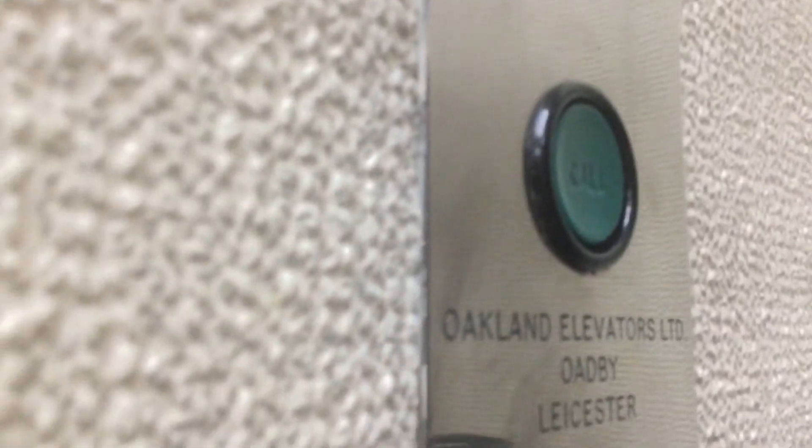I'm in WH Smith's today and I've found a gated old lift. Judging by this sign here, it's an Oakland. Old buttons. I think this thing might be modernised soon, so I'm going to catch a ride before it is.